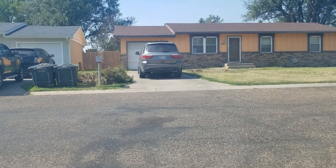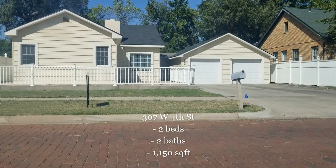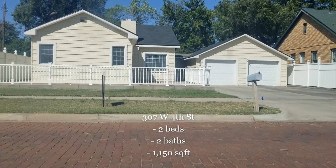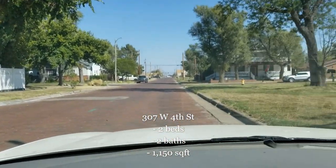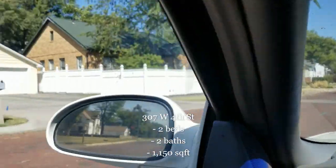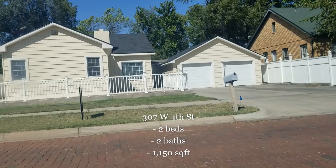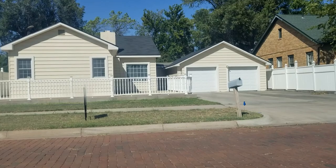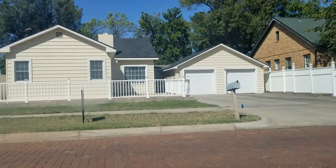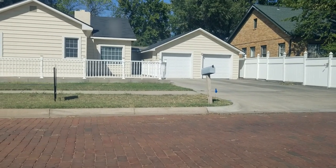We are at 307 West 4th Street in Liberal, Kansas. This house is close to downtown — you can see City Hall right down there. I just saw it pop up: two beds, two baths, 1,150 square feet. Looks like it's been remodeled — the floors look really nice, kitchen looks nice. Just showing you down 4th Street here — cute little house, two beds, two baths, double garage. Let me know if you're interested.